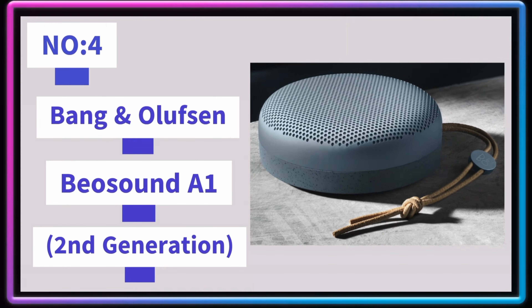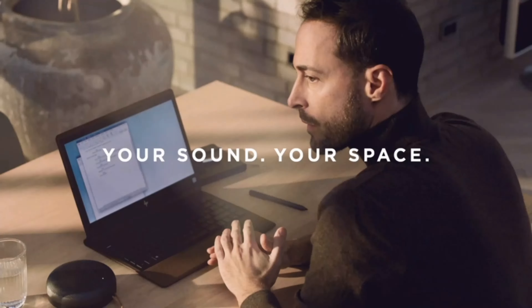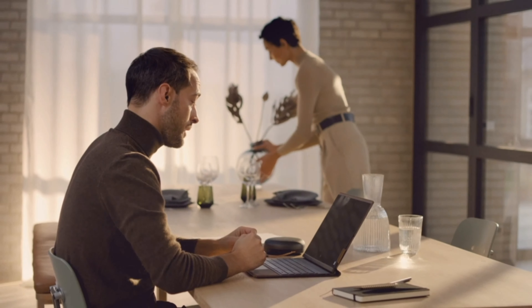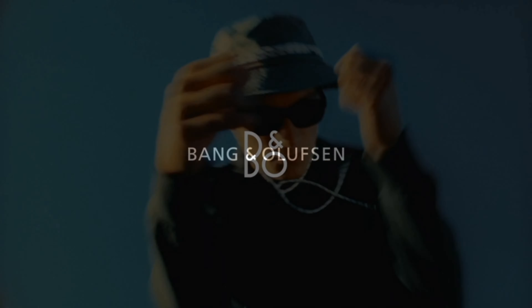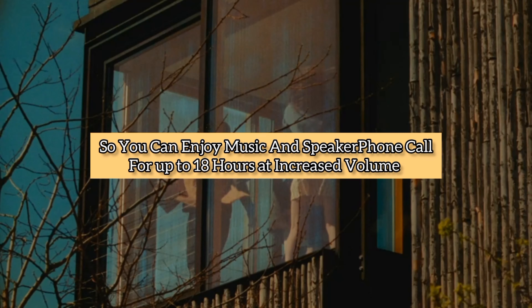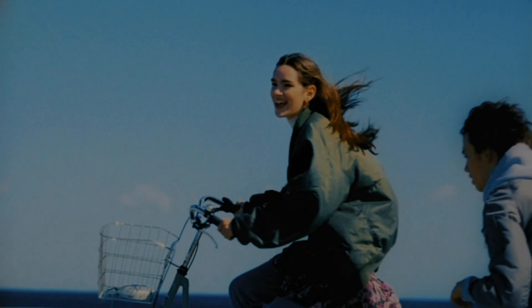Number 4: Bang & Olufsen Beosounda A1 Second Generation. Enjoy Bang & Olufsen Signature Sound on the move with a peak power of 2x140 watts in a sleek, small speaker. Share your soundtrack with this durable, wireless, and lightweight speaker designed for life on the road, at home, or by the pool. Improved battery power lets you enjoy music and speakerphone calls for up to 18 hours, with increased volume longevity on low settings.